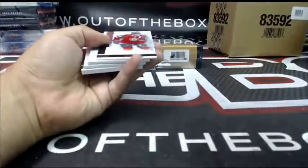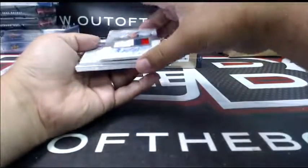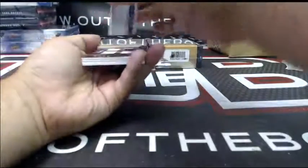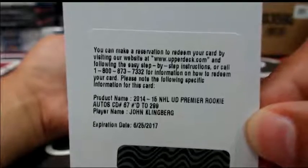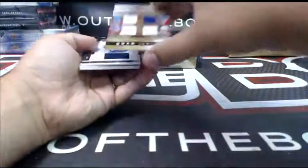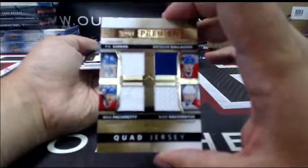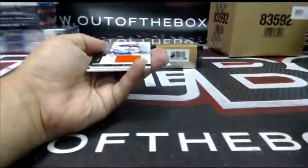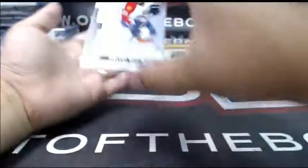For the Minnesota Wild at 249, base of Ryan Suter. For the Washington Capitals out of 299, Premier rookie auto patch — Andre Burakovsky. For the Dallas Stars, Premier rookie auto out of 299 — John Klingberg. For the Montreal Canadians — Vincent Trocheck rookie.